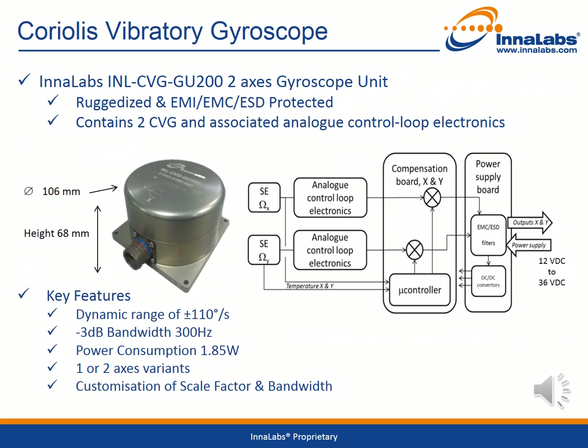The Innalabs 2-axis gyroscope unit contains two sensing elements and the associated analog control loop electronics, housed in a very rugged and EMI, EMC, and ESD protected casing. The key features of the product are the wide dynamic range of plus or minus 110 degrees per second, minus 3 dB bandwidth of 300 Hz, and power consumption of 1.85 watts. There are one and two axis variants available. Customization of scale factor and bandwidth are also possible. Contact one of our sales managers for more details at contact.sales@innalabs.com.